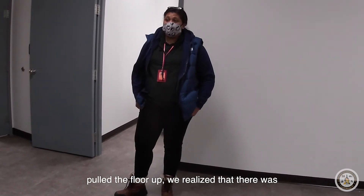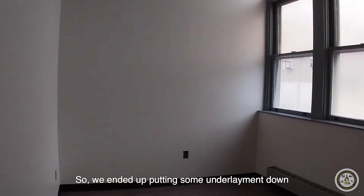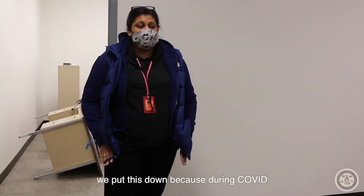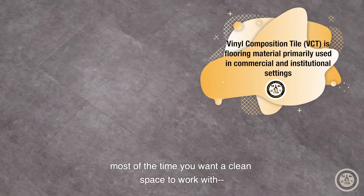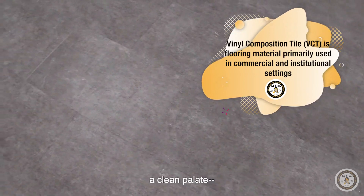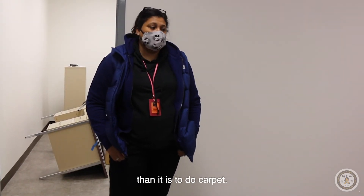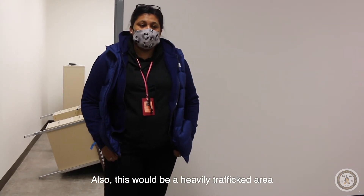We were just going to put a floor down, but once we pulled the floor up we realized there was some water damage as well as some issues with the underlayment. So we ended up putting new underlayment down and we put in VCT flooring. During COVID, you want a clean space — a clean palette — and it's easier to clean and sanitize VCT than carpet.